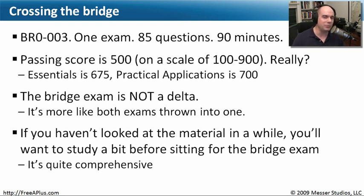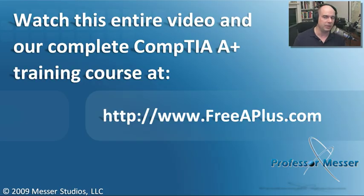If you haven't revisited the A+ requirements in a while, make sure you review them before sitting for the bridge exam. The bridge exam includes new information that wasn't on the old A+, and some requirements from the old exam are no longer on the new version. Make sure you're comfortable with exactly what will be expected before you sit down for that exam.